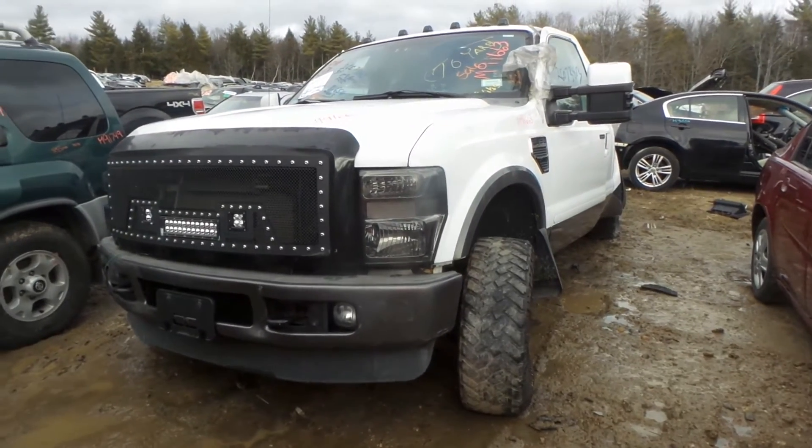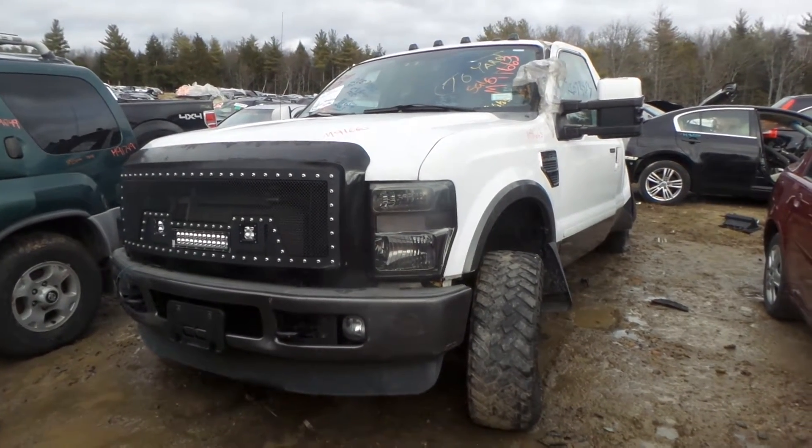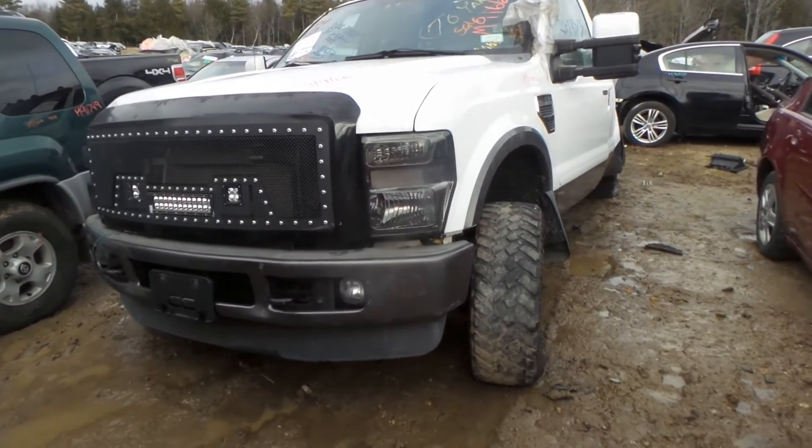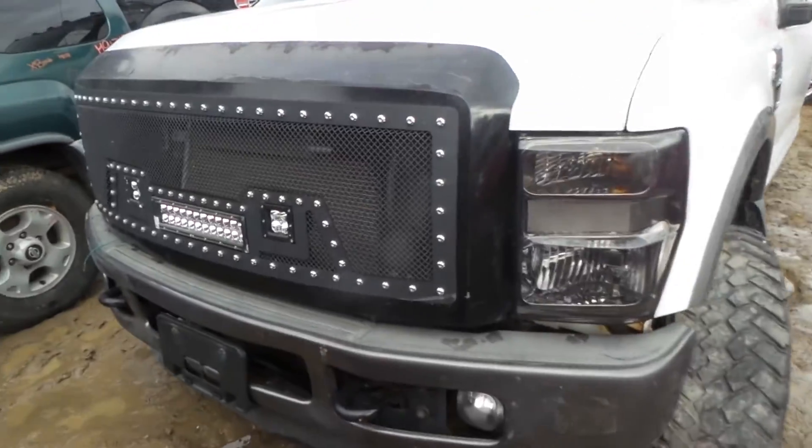Hi, it's Kyle with New England Auto and Truck Recyclers. Today we're parting out a 2009 Ford F-250 Super Duty, stock number M91663. It's got 81,000 miles on it.